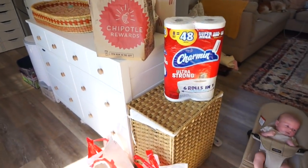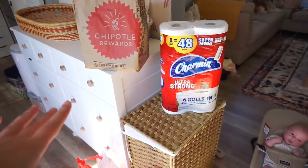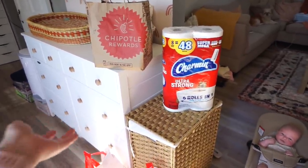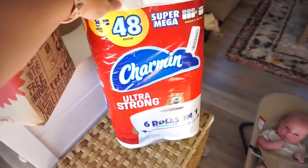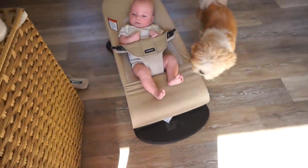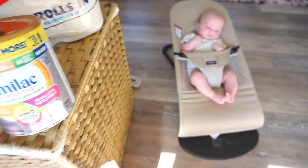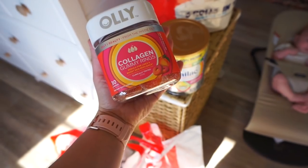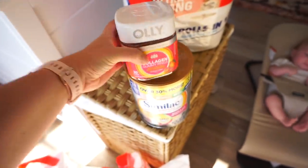Scott ended up picking up my Target drive-up order so I'm going to show you what I got. We also got Chipotle — so good! I ended up getting a burrito and some queso and chips. I figured if I'm working out every day I can at least eat something yummy once in a while. I also got a big thing of toilet paper. I ended up getting Oakley formula because it was ten dollars off. I got the Ollie collagen gummy rings — reduces fine lines and boosts skin resilience.